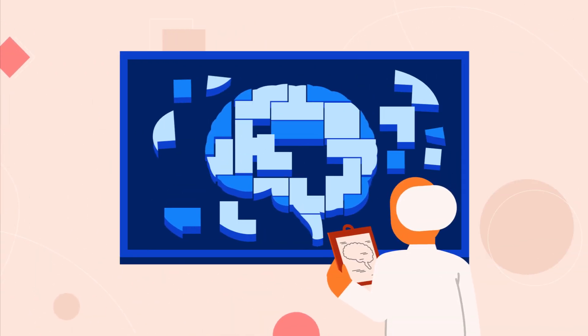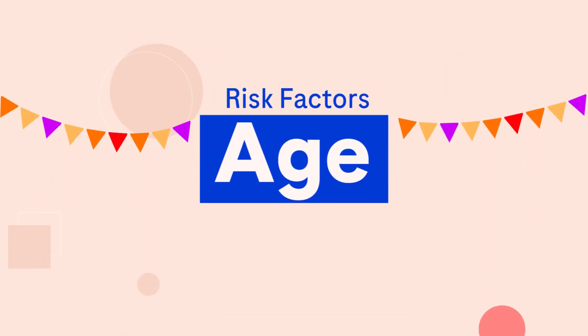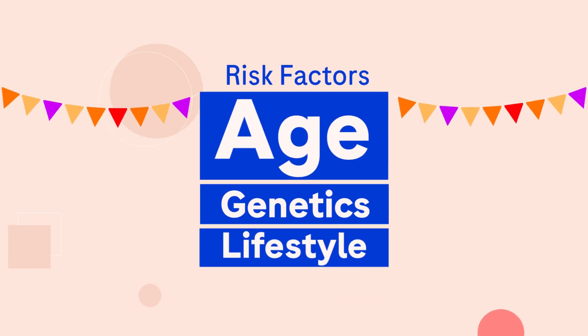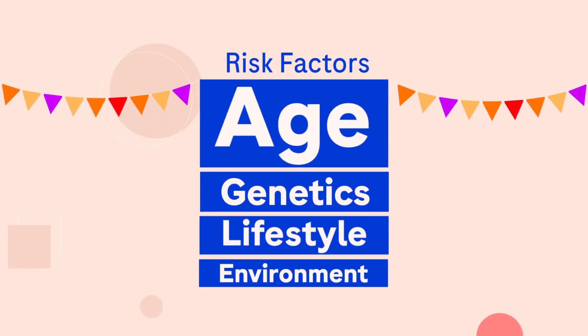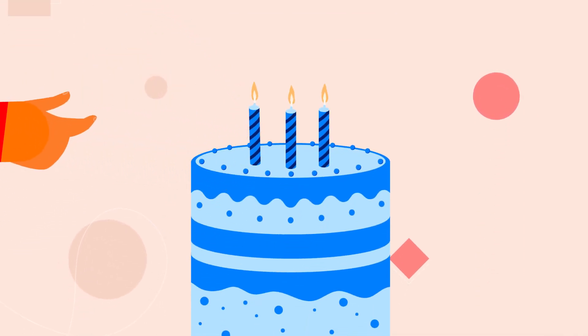Scientists are still working to understand exactly what causes Alzheimer's, but we know that the greatest risk factor is age. Genetics, lifestyle and environmental factors may also contribute to someone's likelihood of developing Alzheimer's. Whilst Alzheimer's disease is not a normal part of ageing, it is more common in elderly people.